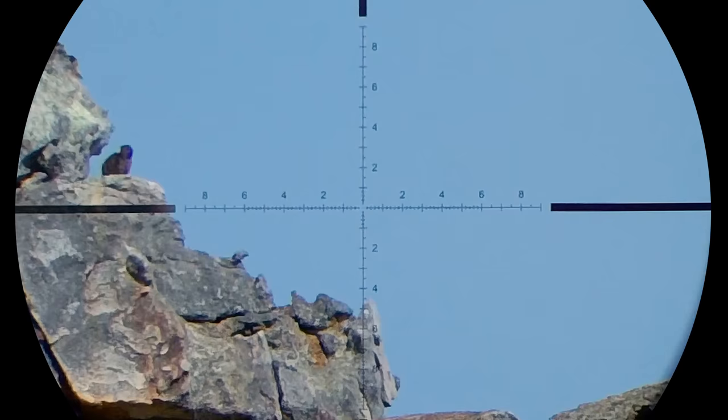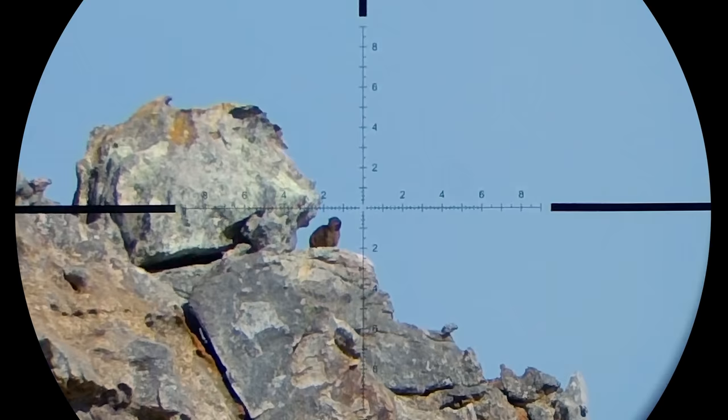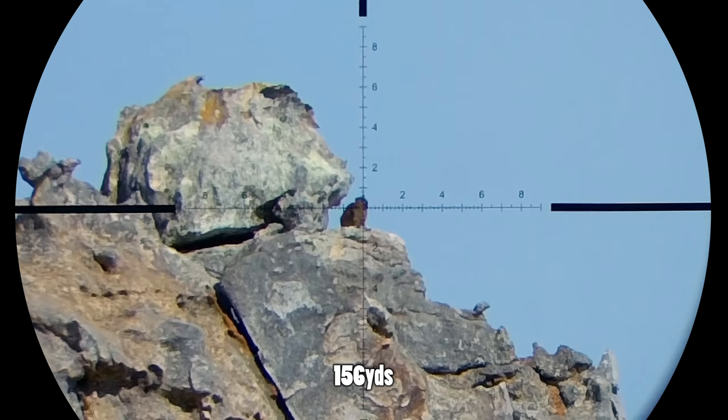A bit of advice I can give you is to practice on windy days. Choose a random rock and try to hit it on your first attempt. Also practice shooting on steep inclines to master your holdover. Believe me, this will make life a lot easier in the hunting field, especially in real conditions.